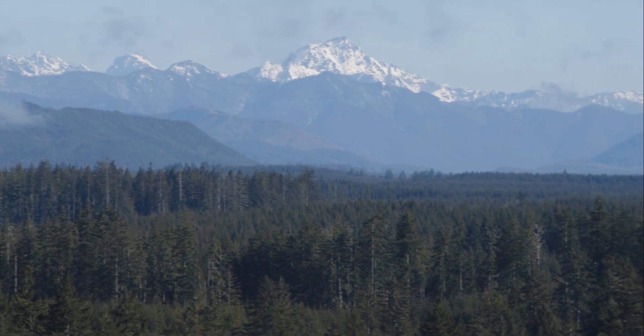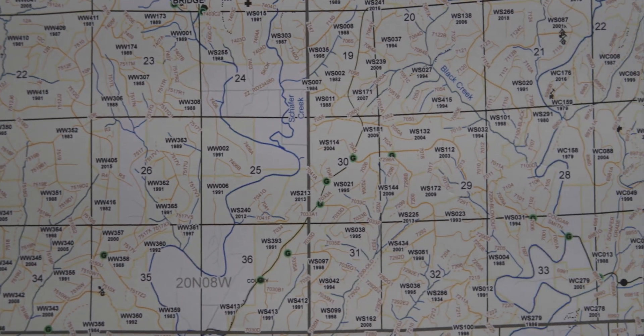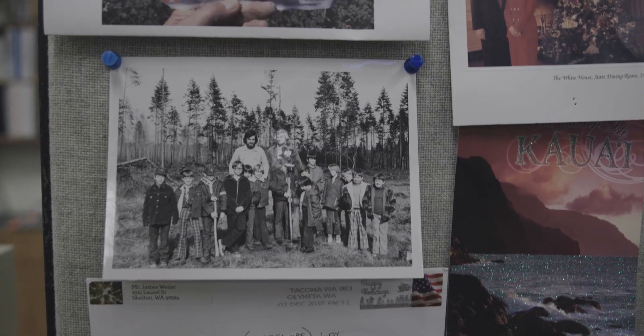In the late 1800s, early 1900s, the founder of the company, Saul Simpson, actually purchased a lot of cutover land. Pretty much no value to anyone else, but he saw the long-term potential of letting the trees grow back.